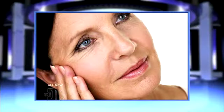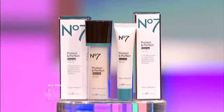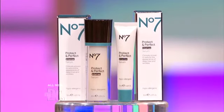If you're beginning to see the signs of aging, such as crow's feet, lines across the forehead or around the mouth, it's time to add an anti-aging product to your daily routine. I like to recommend Boots No. 7 Protect and Perfect Intense Serum.